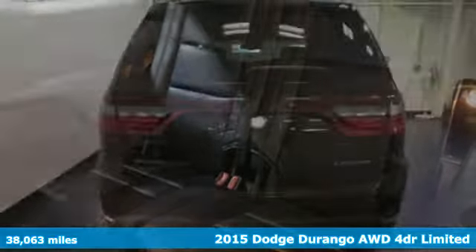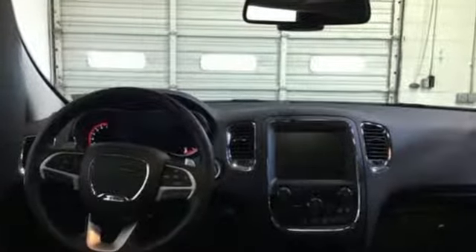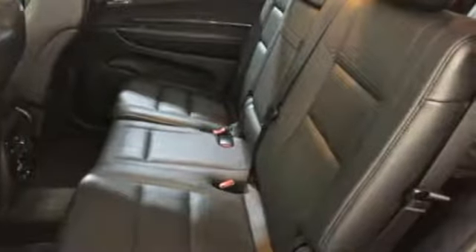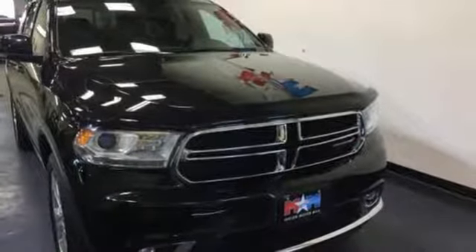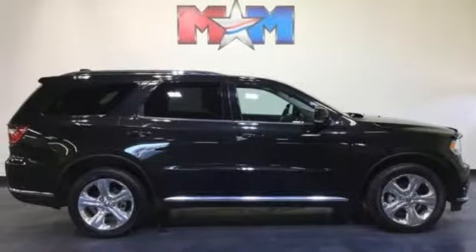A great vehicle is comprised of great features like these: Bluetooth wireless audio streaming, power heated mirrors, heated leather bucket seats, configurable instrument gauges, doors and push-button start proximity key, heated steering wheel, automatic transmission, aluminum wheels, gas pressurized shocks, and V6 engine.